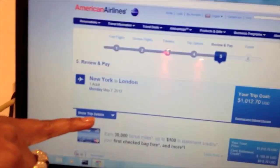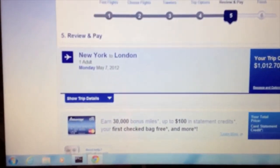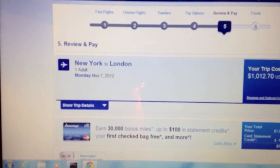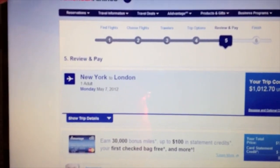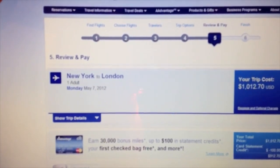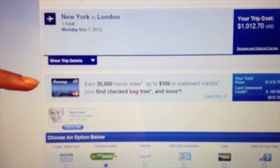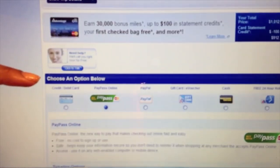Let me walk you through our user experience. We're actually going to be flying from New York to London. American Airlines is one of our beta merchants. You'll notice that we are on the AmericanAirlines.com site. We've already made our ticket selection and we're now preparing to check out.